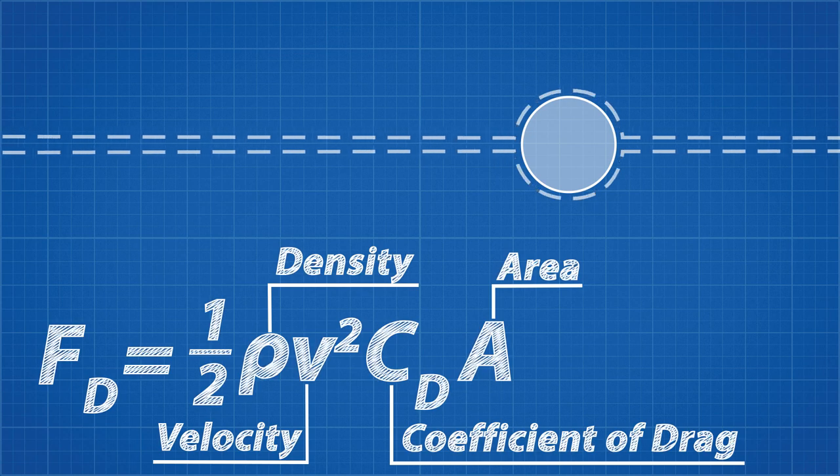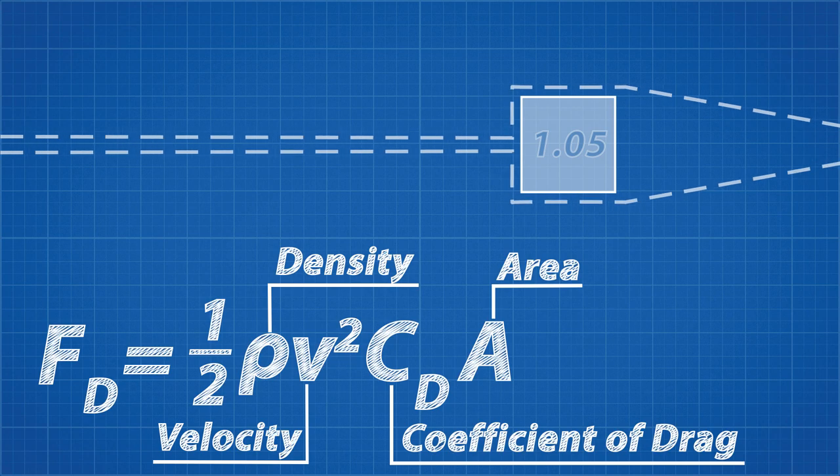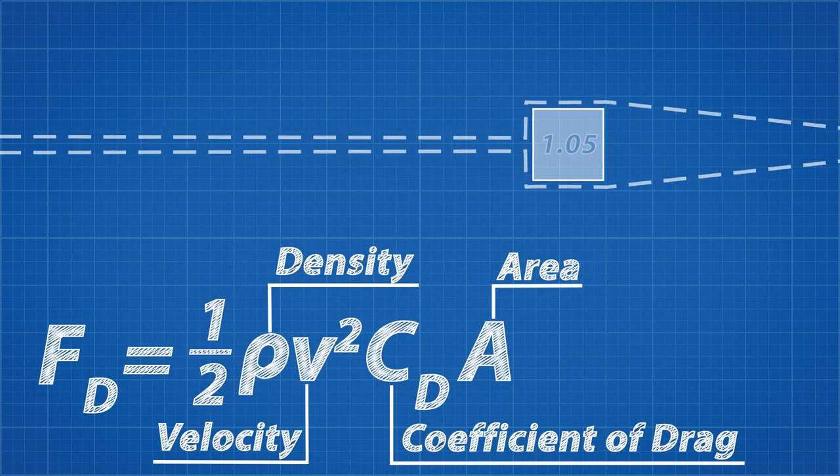The coefficient of drag for a circle is just 0.47, while a square is 1.05. So by rounding a shape we can reduce the drag by more than half, and if we decrease the cross-sectional area by half we can reduce the drag by half again. So it's clear why the shape affects the performance of the car so much.